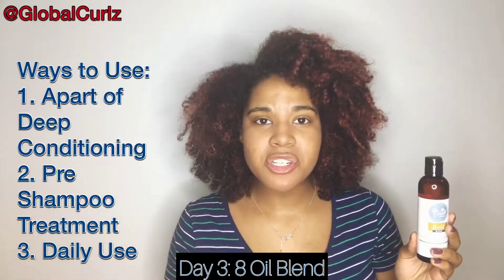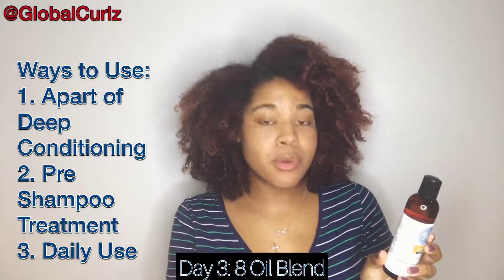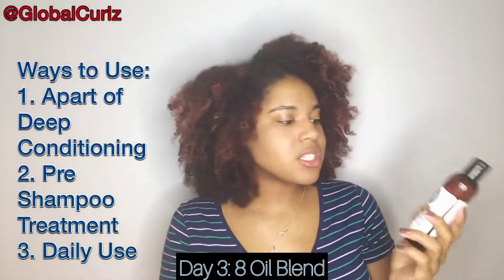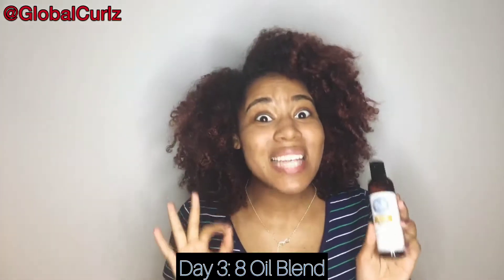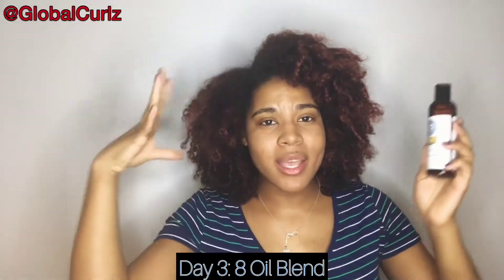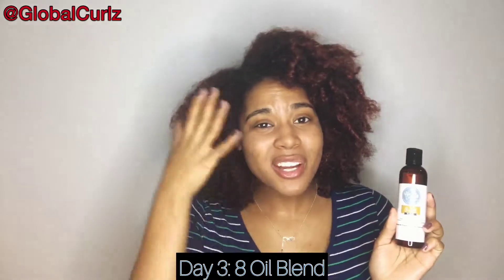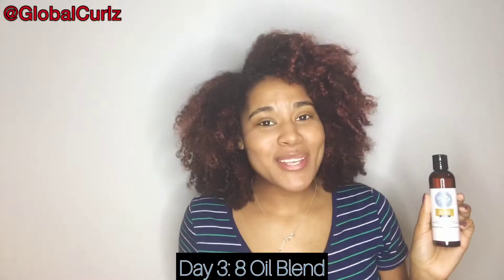There are a couple of ways to use it: as a deep conditioner, as a pre-shampoo treatment before styling products, and you can also add a small amount — and I really do mean dime-size — to your hair after styling. Not a nickel, not a quarter — dime-size. You don't want to oversaturate your hair, weigh it down, or leave your face extra oily.